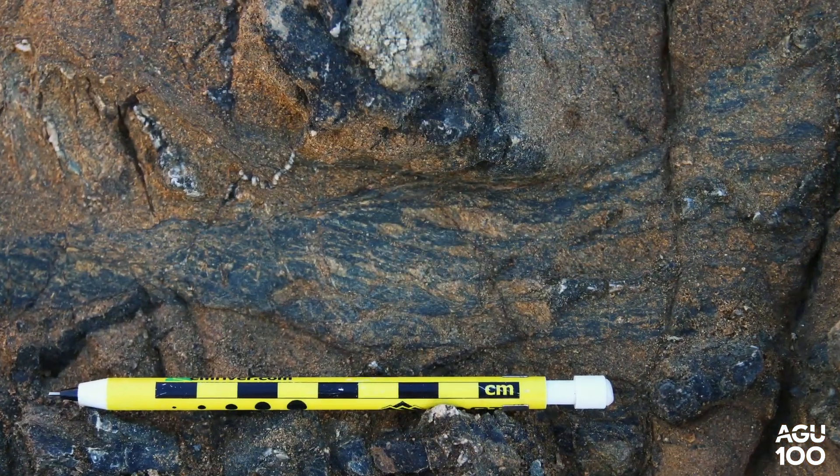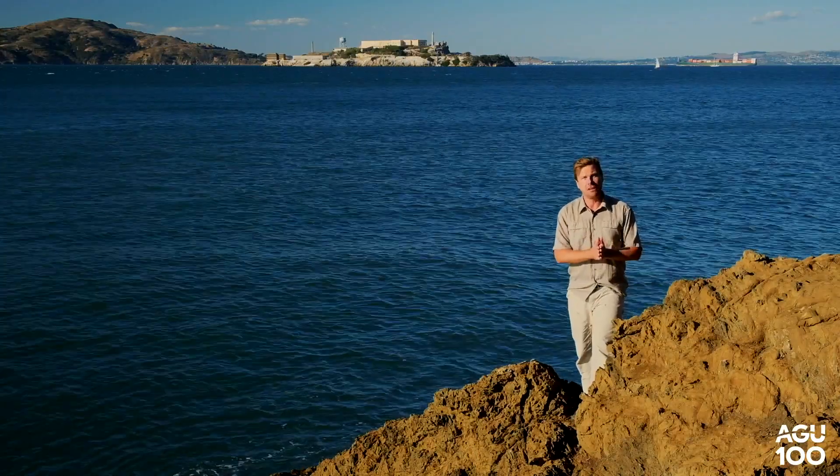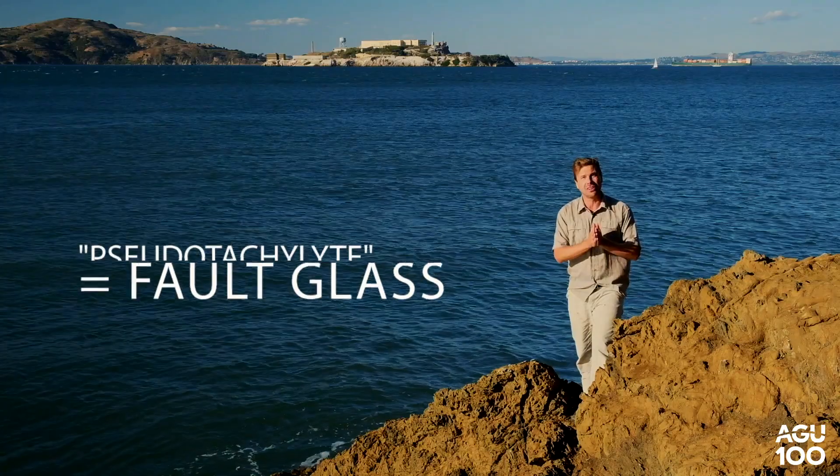Other veins here are black, and we're not sure what the black ones are, but they might be a really exciting form of fault glass.